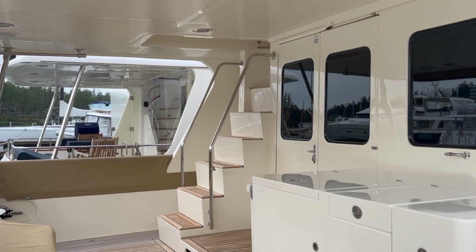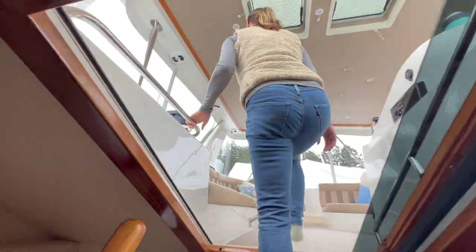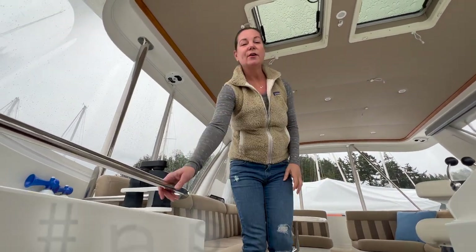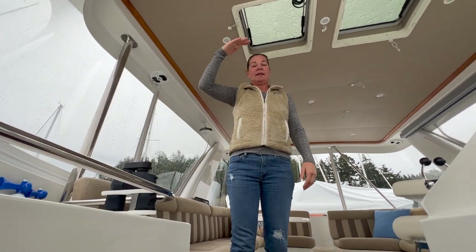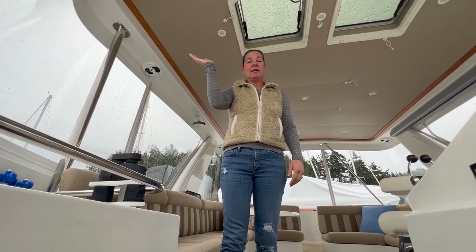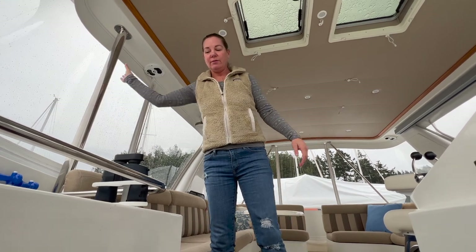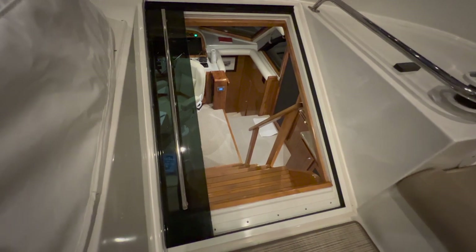Number 14 is grab rails. We are at the top of the boat and it acts like a pendulum when it starts swaying — it can get a little tippy up here. Having grab rails everywhere, including to close the hatch, is important to keep you stable so you don't fall over.